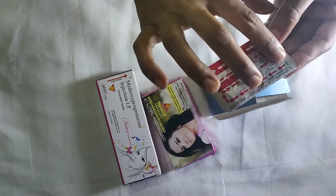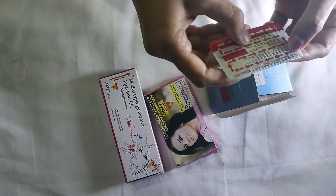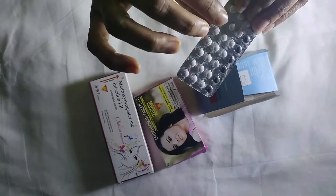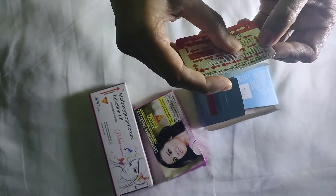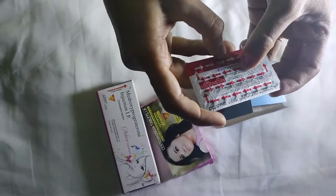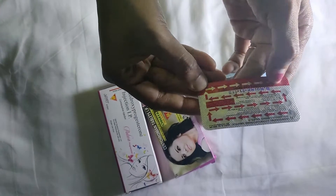Regarding how to use it: we start the contraceptive pills on day 4 to 5 of the menstrual cycle. We continue for 21 days, and in the last 7 days we take the iron tablets.